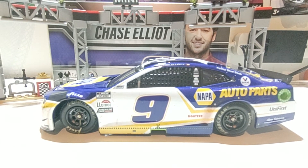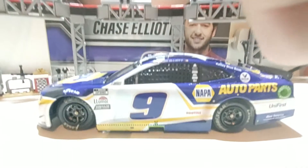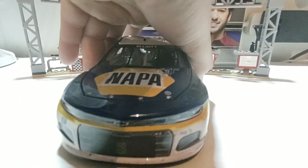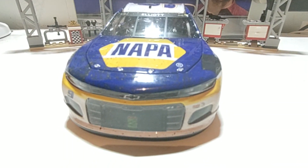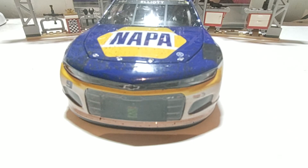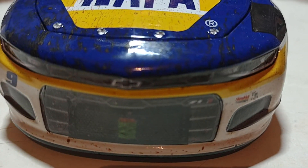What you see in the background is the box with Chase Elliott's face on it, and here's the car itself. This is the Bristol dirt car that was actually raced last year. You can see that nice shade of dirt on the car — from the front you can actually see the dirt, which really shows up well on white. Pretty amazing.